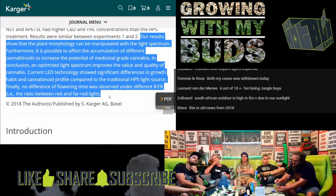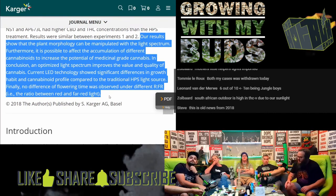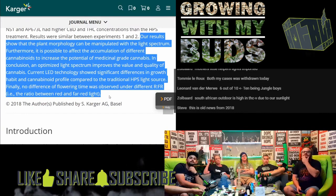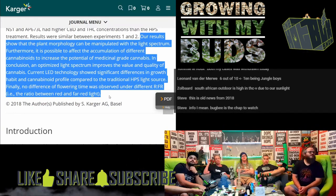Their results prove that plant morphology can be manipulated by the light spectrum, and it's also possible to affect the accumulation of cannabinoids and increase potential medicinal grade cannabis.